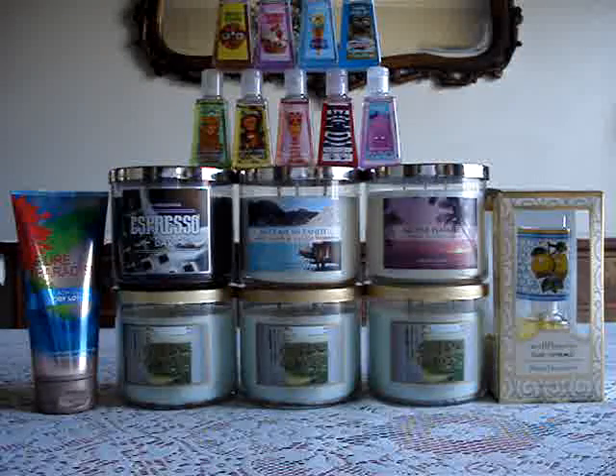Hey guys, so I am back with another haul. This is probably going to be my last one before the semiannual sale. As you all know, they're doing the Memorial Day sale, which is kind of a teaser to keep us on our feet for the SAS, which is coming up in days.